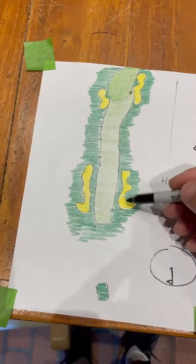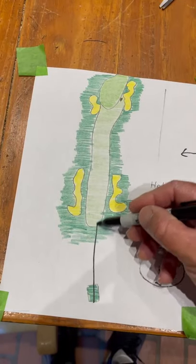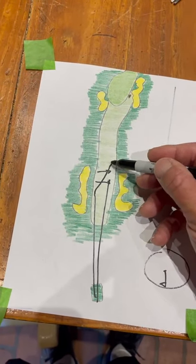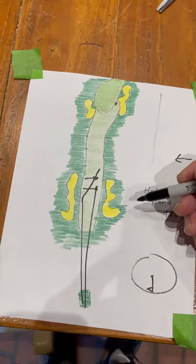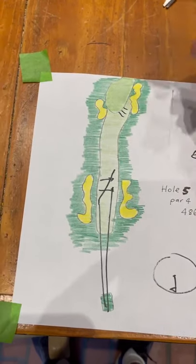There are these two sort of mermaid bunkers out there. The tee's not really a good replication of what's going on here, but you've got to drive it in this fairway — it's sloped like this. You hit a ball and the fairway rolls down here, but these two bunkers mean you're pretty much avoiding a lot of fairway bunkers at Torrey.